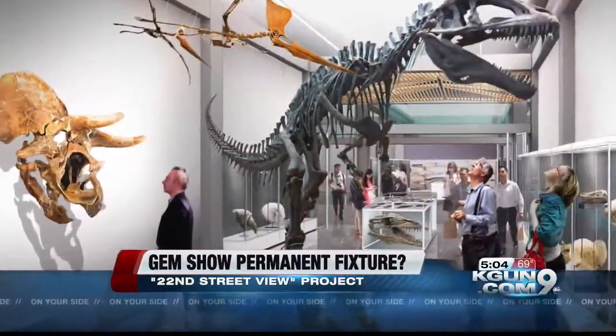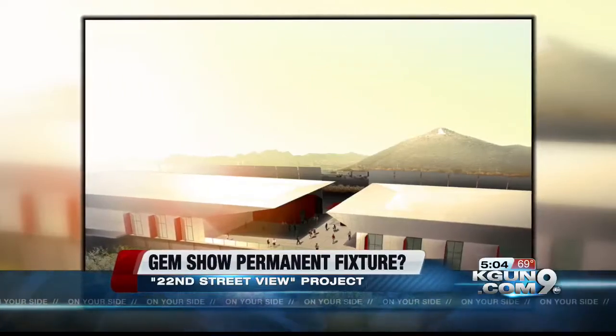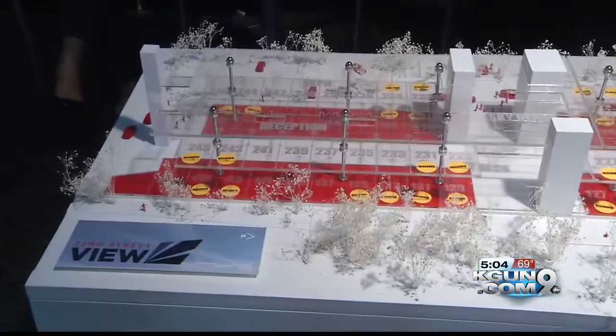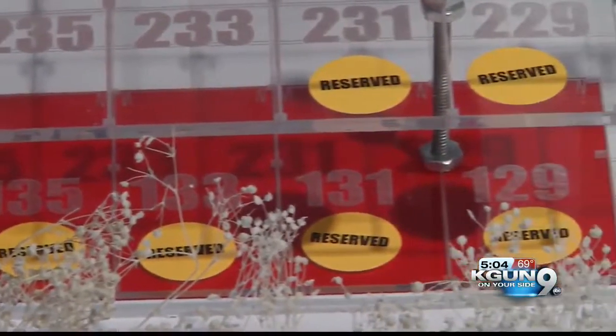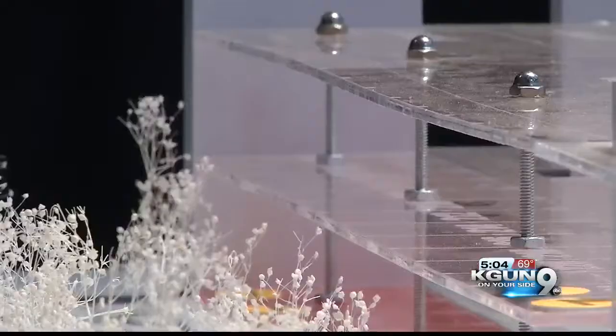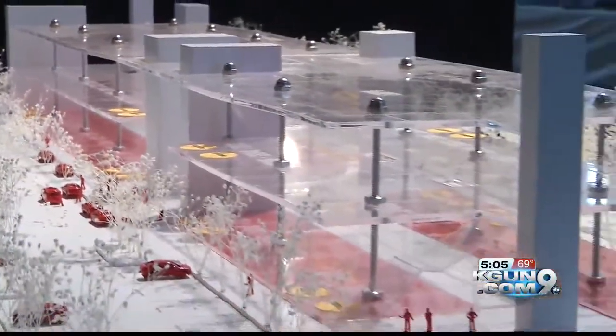The first two floors would be sold as a permanent location to vendors, and the third floor would be an open rental space for everything from car shows to weddings. The group bought 6½ acres last October for this development, and now they have to recruit people to buy at least half of the 80-plus rooms before they can move forward.